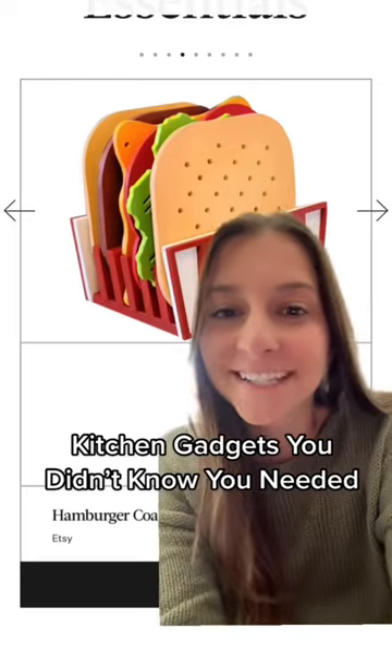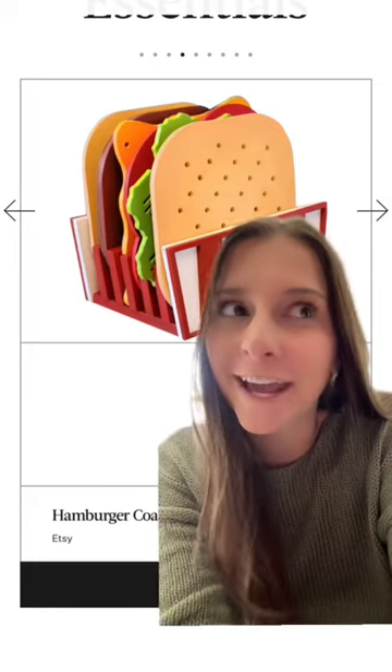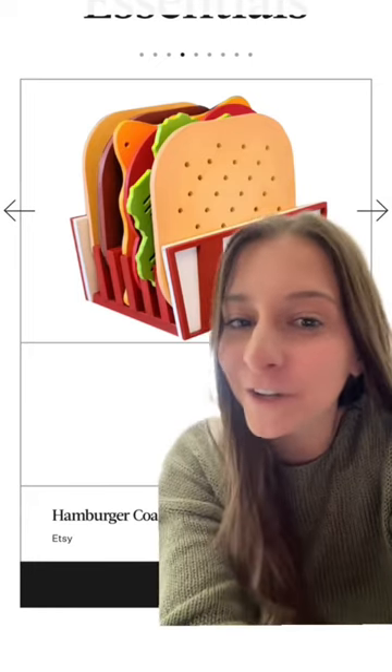I love getting brand new kitchen gadgets, and today I was browsing through Bustle's website and found some really fun and interesting and actually helpful kitchen gadgets that I want to try out, so I wanted to show them to you too.